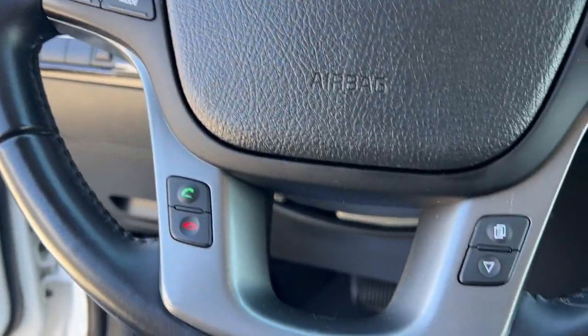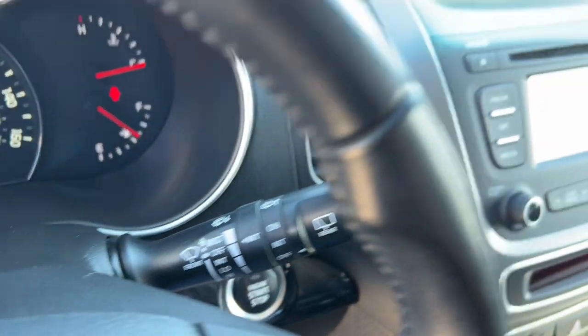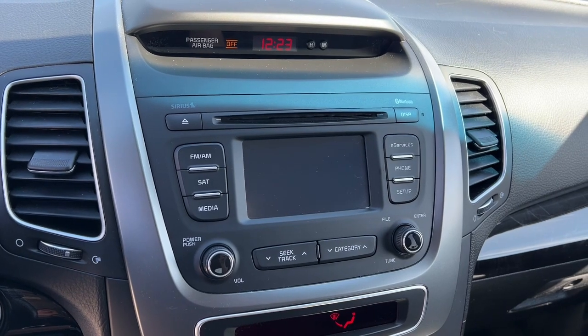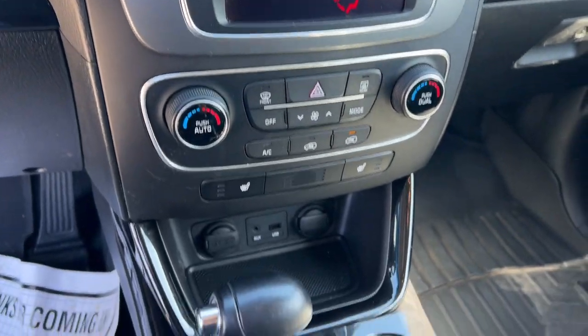These are just some of the great options this vehicle comes with: touch screen infotainment system, pre-collision system, proximity key entry, heated driver seat, keyless entry, third row seat, heated mirrors, fog lamps, power lift gate, and backup camera.